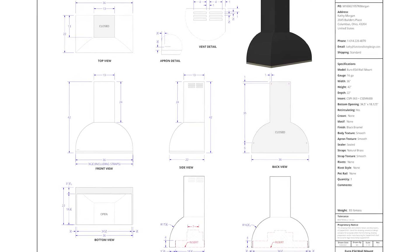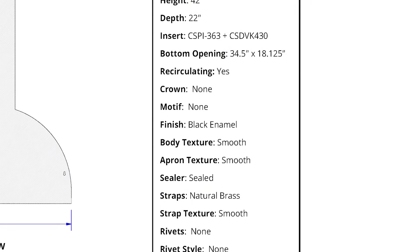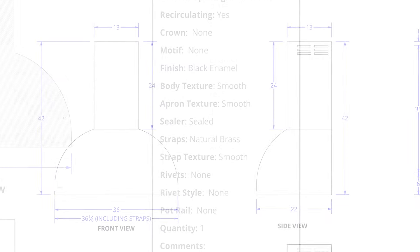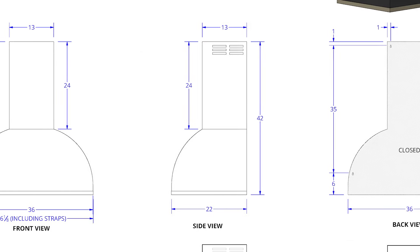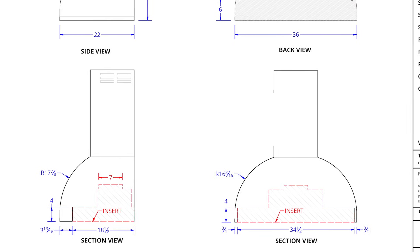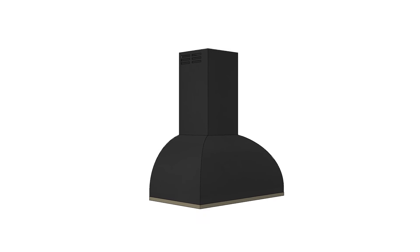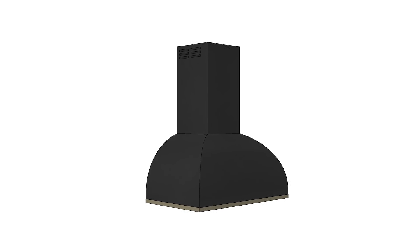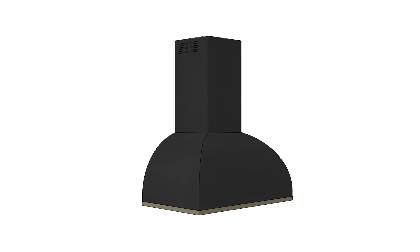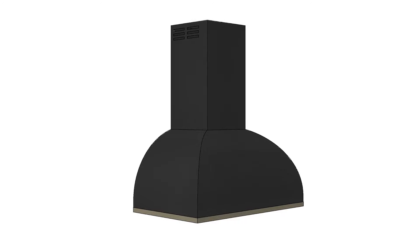The Coppersmith design process was very interesting — it's the first time I had ever worked with a company that actually did a CAD drawing of the hood itself. I find that to be another asset of working with Coppersmith, because when people are spending money on a high-quality hood, they want to know that every detail has been covered. Having the CAD drawing allows the customer to know in detail what they're getting, allows them to sign off on it, and I think it provides everybody with good peace of mind.